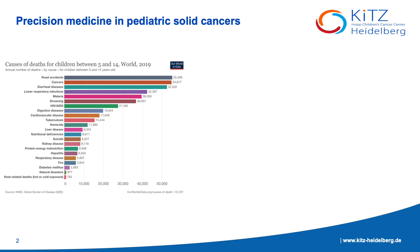Childhood cancer still remains to be one of the leading causes of deaths of children between the ages of 5 to 14. Although cure rates have increased to 80% over the last decade, there are limited treatment options available for 25% of the children who experience relapse.